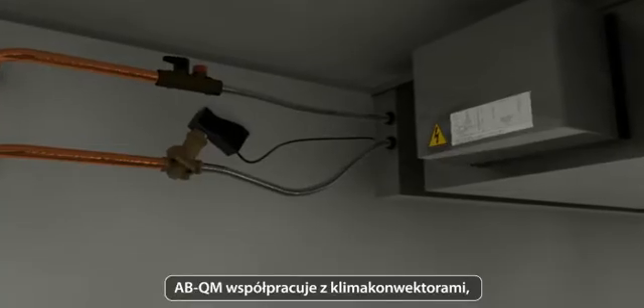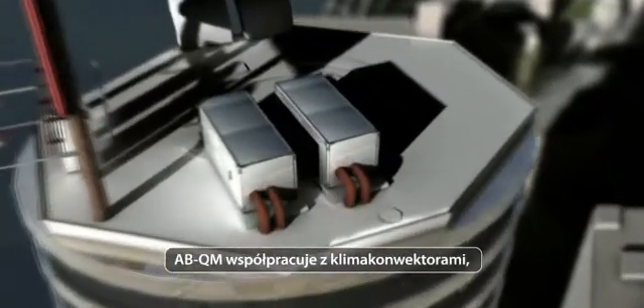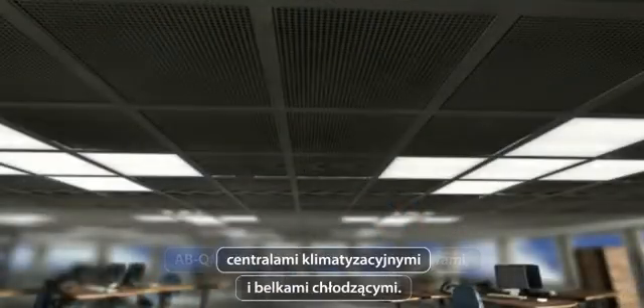The ABQM can be applied in fan coil units, air handling units, and climate ceilings.